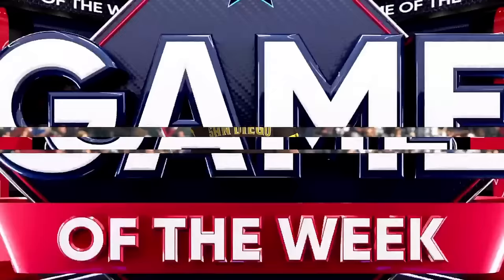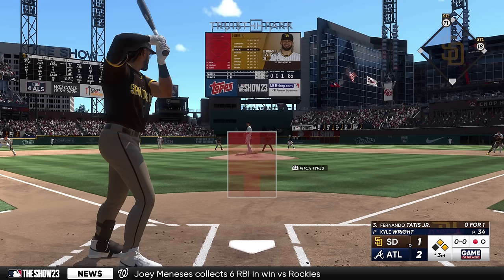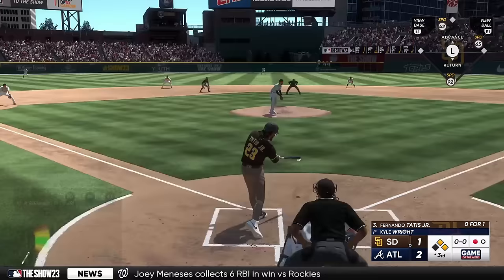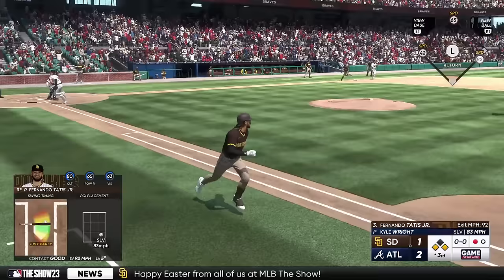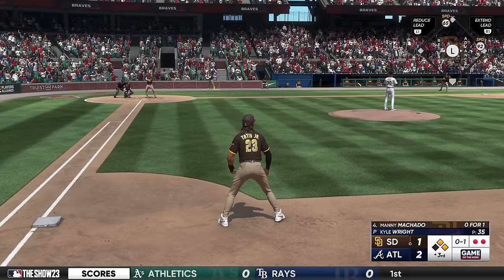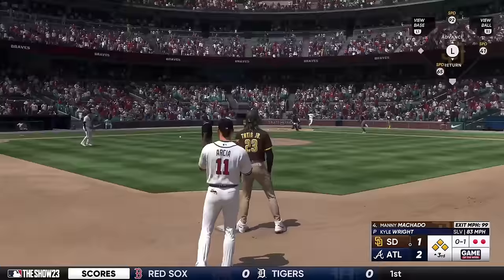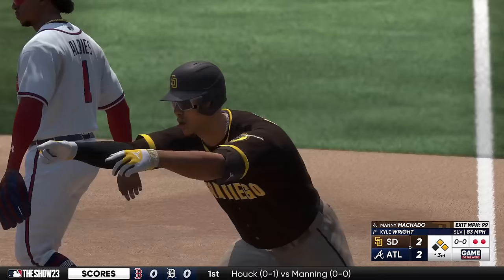So first and second with one man gone. Fernando Tatis Jr. to hit here, 0-1 so far. Base hit into the outfield — runner around third on his way to the plate. Ball comes home and he's dead at the plate. Manny Machado up to the plate — flied out his first time. Now the 0-1, hard ground ball — base knock. Here comes Bogaerts around third. Throw is offline and he scores — it's 2-2.